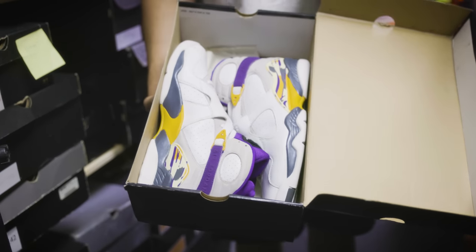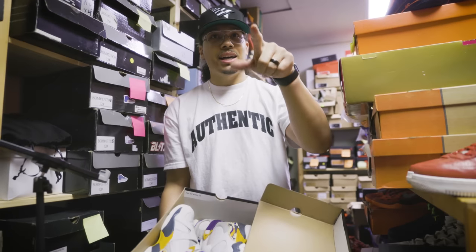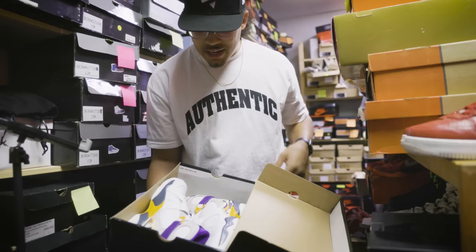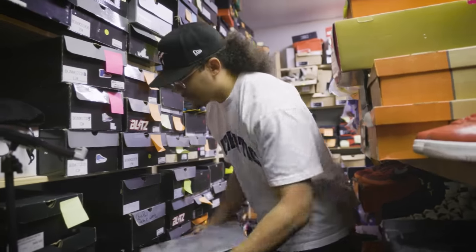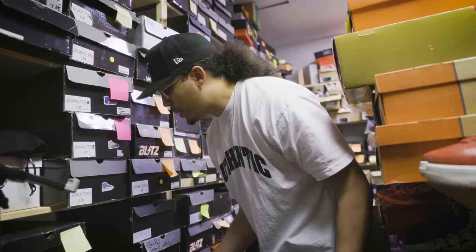Here we go — Kobe 8 sample from back in the day. PE sample. We saw the one with it signed — the pair he wore. This is a smaller version. Looks like they're dead stock, pristine condition. We're gonna leave them in the box and let them just do what they do — let them continue to marinate.